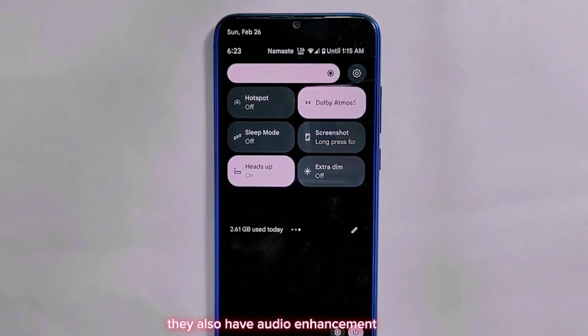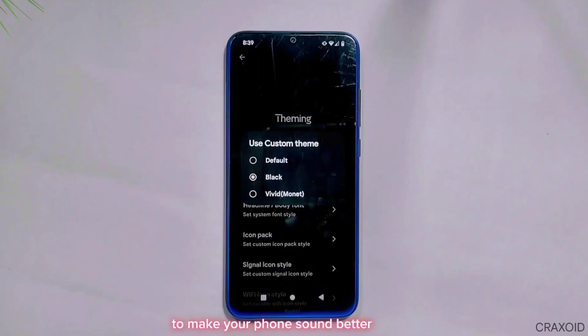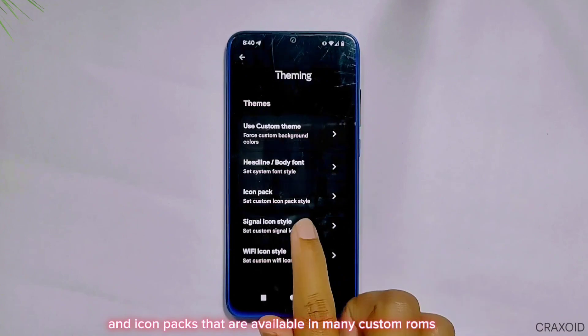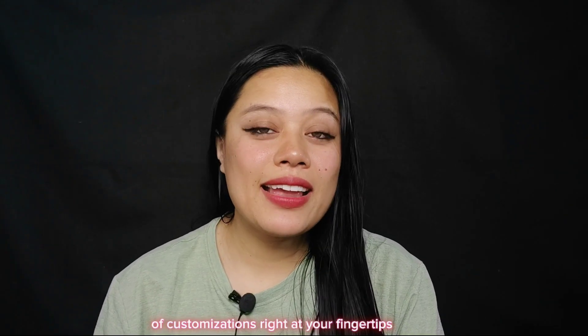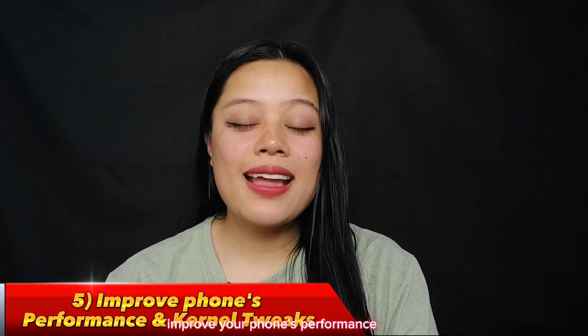They also have audio enhancement and equalizer settings to make your phone sound better. What's more, you can change the whole look and feel of your device with custom themes, fonts, and icon packs available in many custom ROMs — it's like having a treasure trove of customizations right at your fingertips.